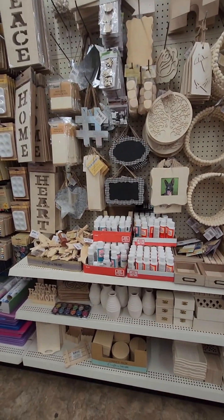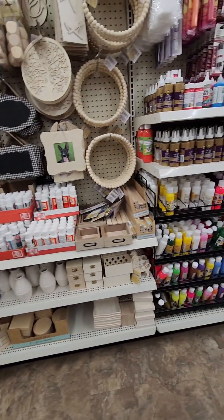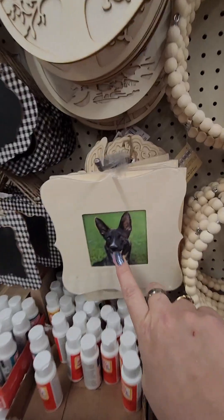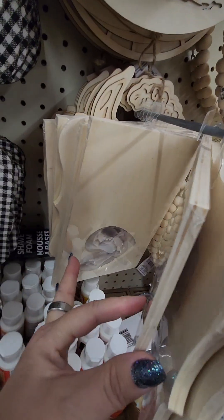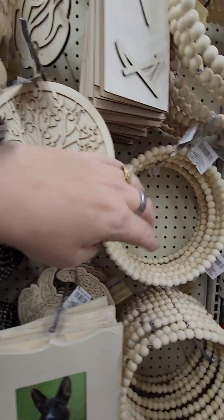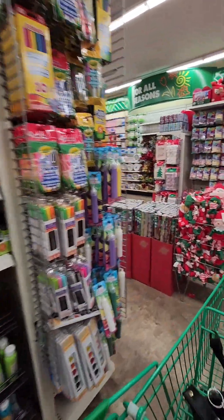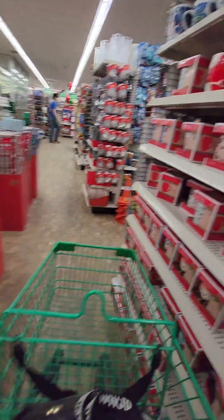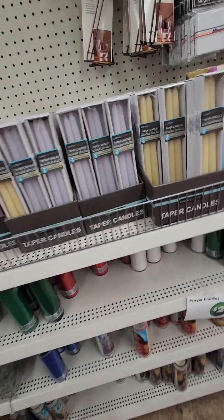There's some more wooden stuff over here. Oh, that's cute, right here. Do I have any of this? Oh yeah, there we go. There's one that way. Okay, there's this and this.